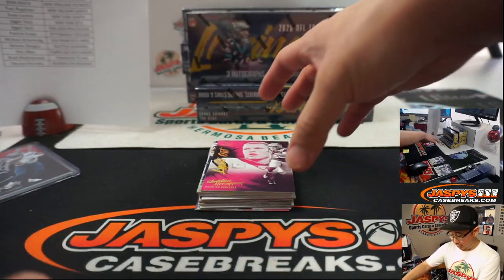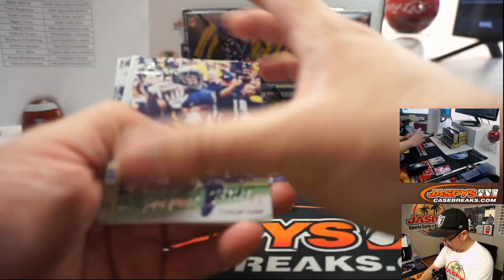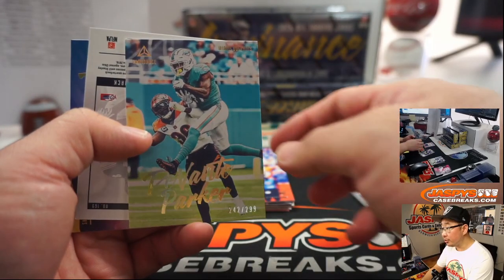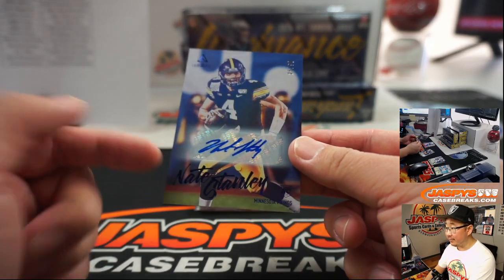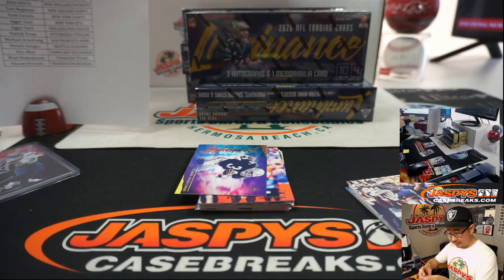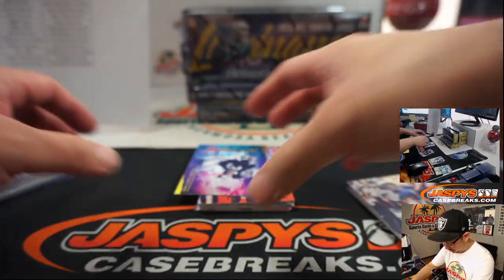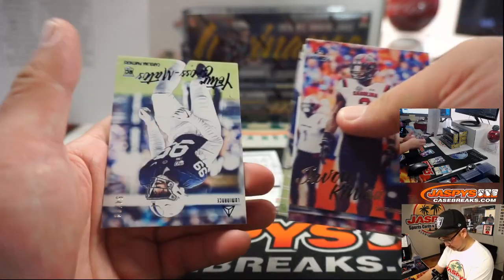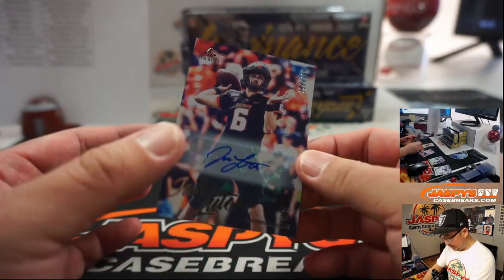That'll be for Derwin. Lights out — Christian McCaffrey. Devontae Parker to $2.99. And we've got a Nate Stanley, 25 out of 50, Vikings — that will be for Phillip Armstrong. There's Yedder Gross Matos to $2.99, and we've got a Jake Luton autograph to $2.99.